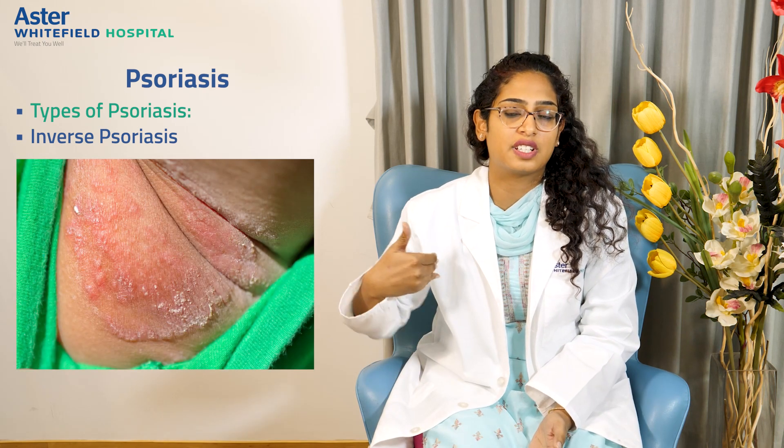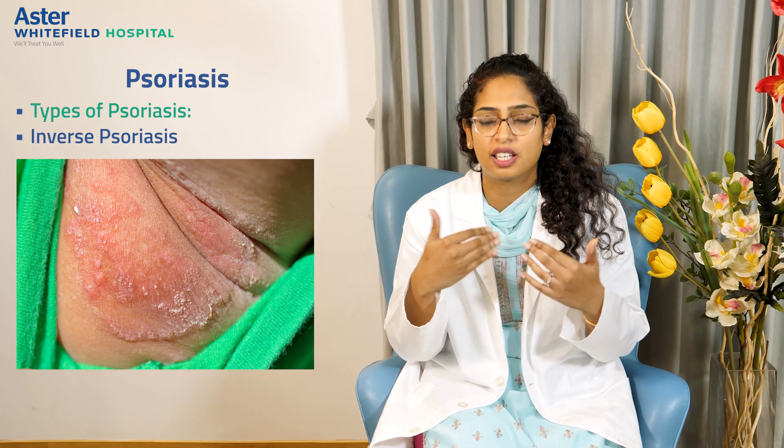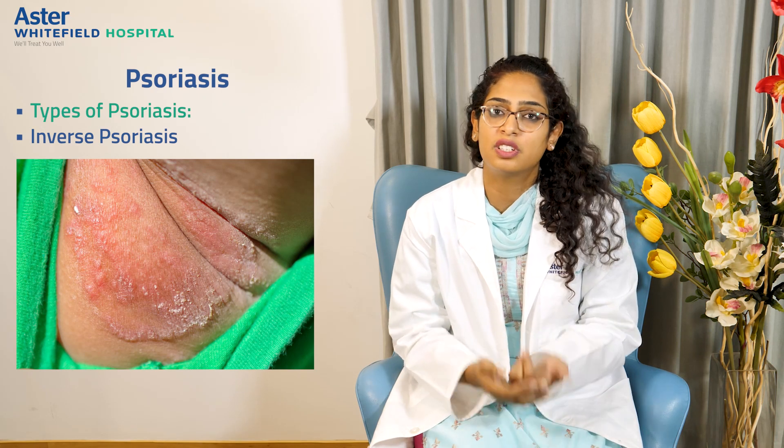The third variant is inverse psoriasis, which affects the folds — unlike classical psoriasis which affects extensors. Inverse psoriasis affects areas like your axillary folds, groin, and neck, making it difficult to diagnose and getting confused with fungal infections. Other less common variants are pustular psoriasis and erythrodermic psoriasis, which are the most severe forms and are considered skin emergencies where the patient has to be admitted to the hospital for a few days.